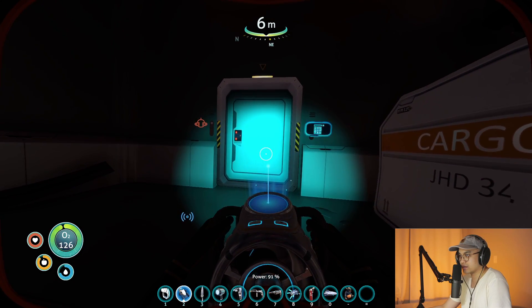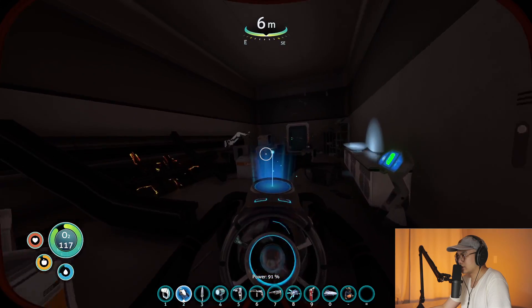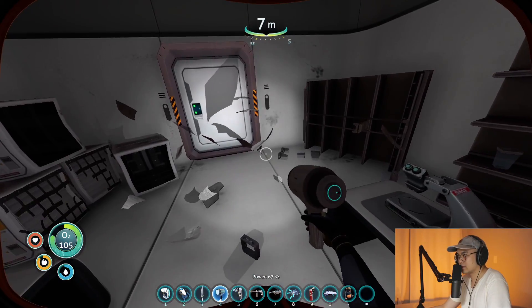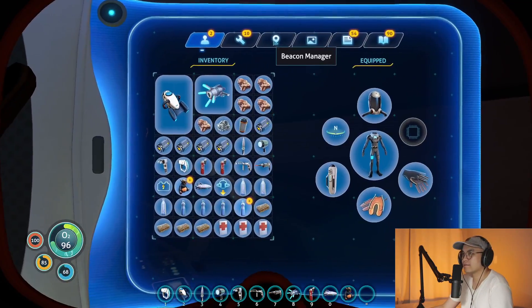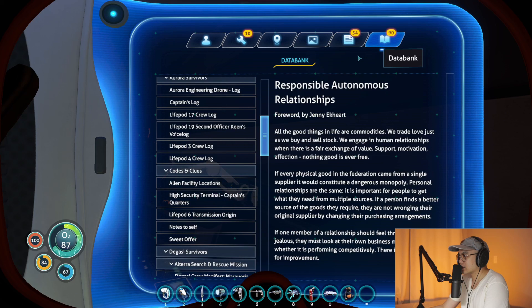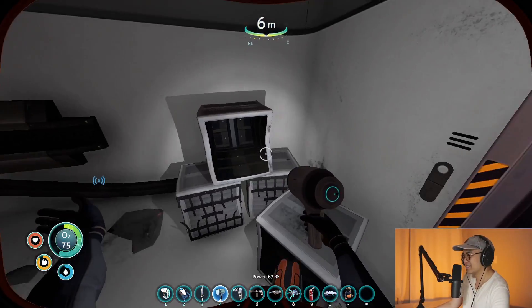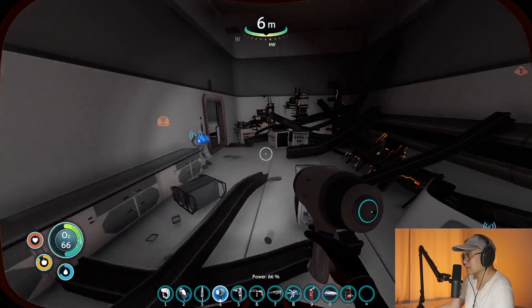Let's see. What do we got here? Propulsion cannon. Data bank corruption was detected on your PDA — your technology blueprints have been updated. Okay. Integrating new PDA data. Let's see where it's at. I feel like I already got that. I already got that. Okay, I think that's it. I think we exhausted everything we need to see here.